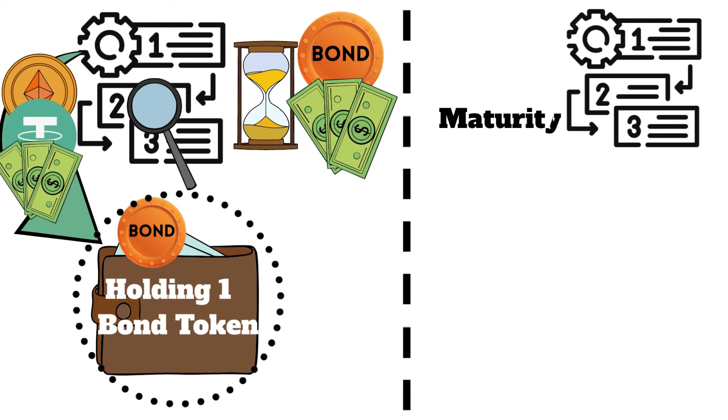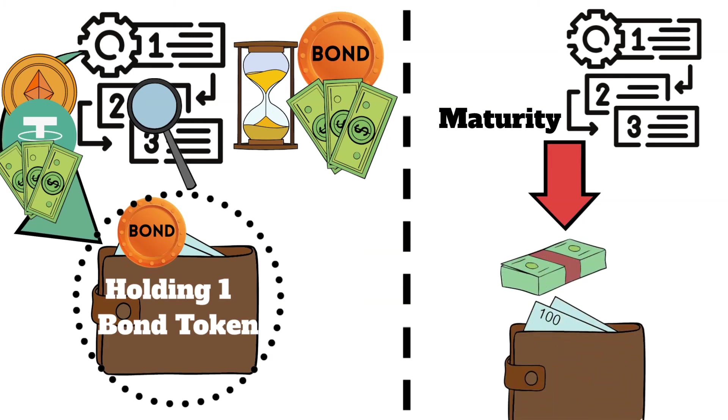On maturity, the smart contract will also execute the repayment of the principal amount by transferring funds from the company's wallet to the bondholders' wallets.